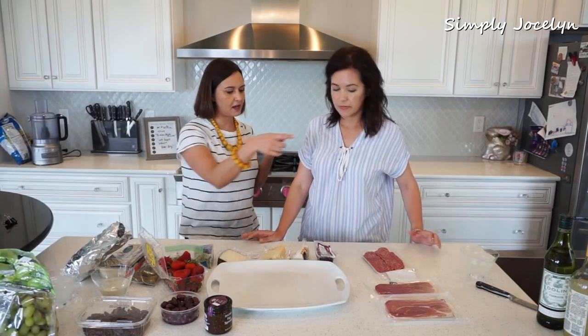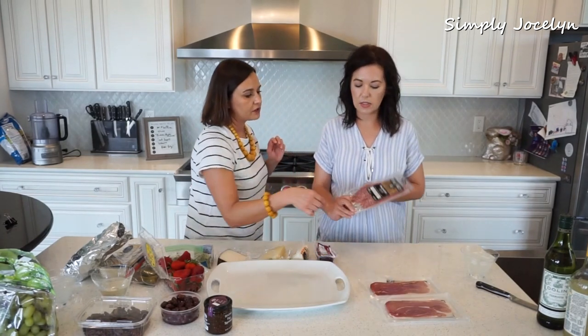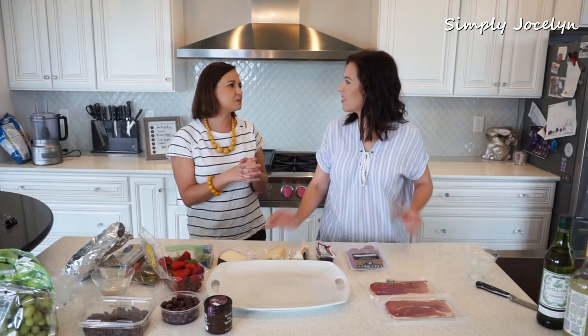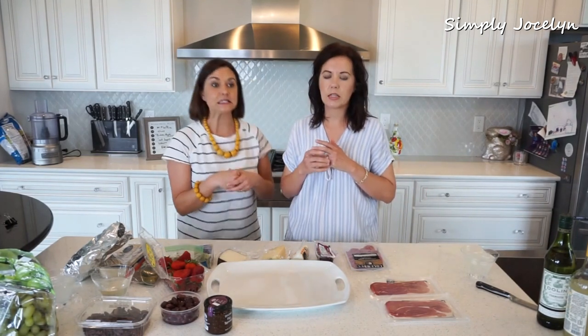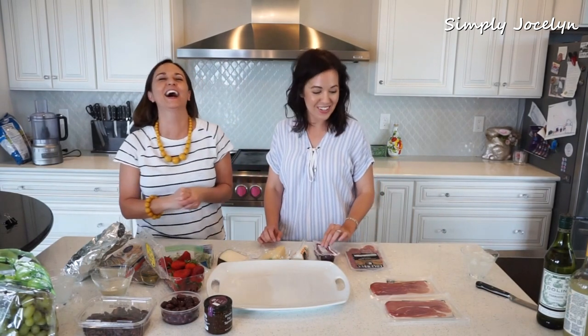We have prosciutto and dry salami. I forgot the little chopping kind of salamis but that's okay — Mark loaded this stuff, so it's all Mark's fault. That's why he's not invited into the video today.